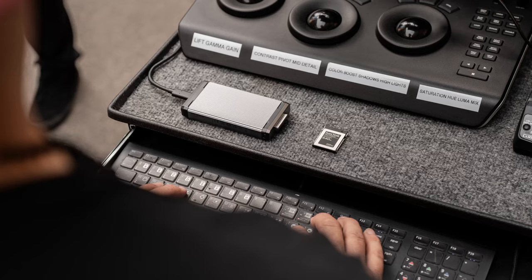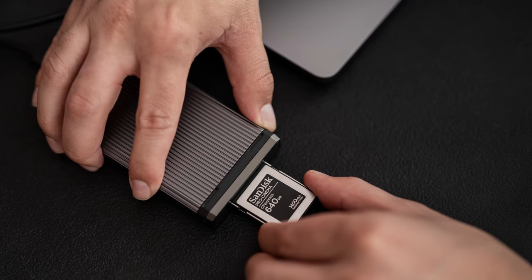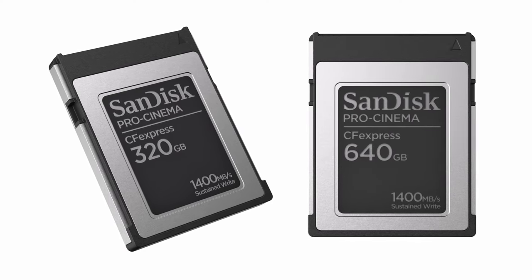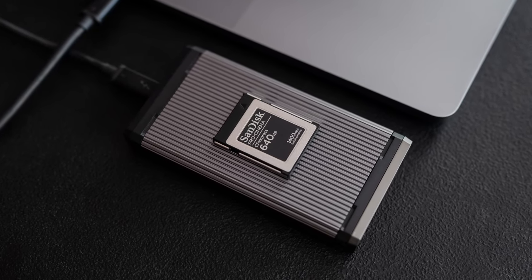We have three new products, technically four. We have two new CFexpress cards — our Pro Cinema CFexpress Type B cards in 320 and 640 gigabyte capacities, featuring a sustained write speed of 1400 megabytes per second, which makes them perfect for any kind of high resolution uncompressed recording. So if you want to record in 4K, 6K, 8K, ProRes, for example, that is the card you would want to use.